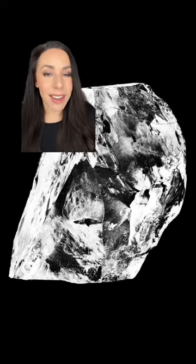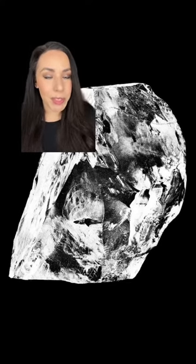If you ever want to see a replica of the original Cullinan diamond, you can see it at the Diamond Museum in Cape Town.